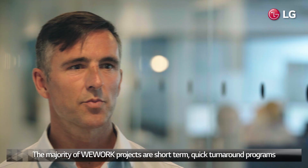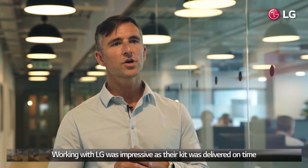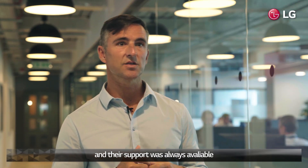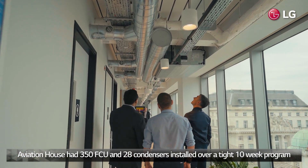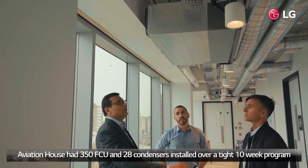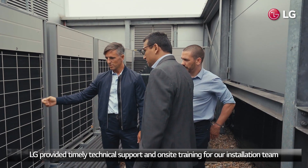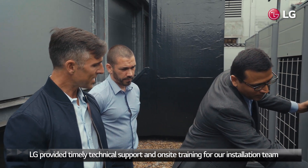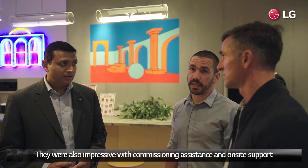The majority of WeWork projects are short-term, quick turnaround programmes. Working with LG was impressive — the kit was delivered on time and their support was always there. Aviation House had 350 fan coil units and 28 condensers over a 10-week programme. LG provided timely technical support and on-site training for our installation team, and were also impressive with commissioning assistance.